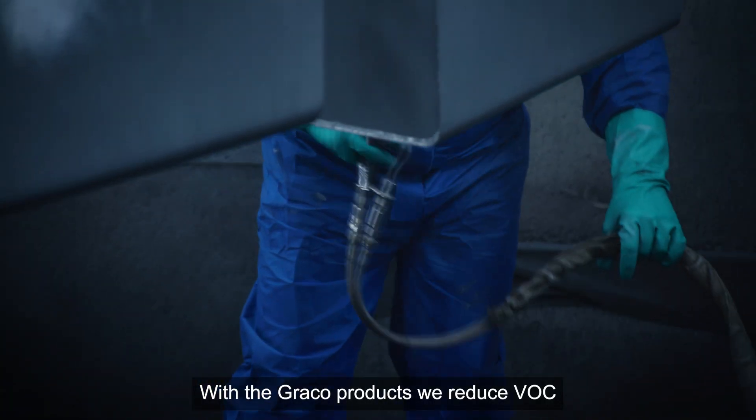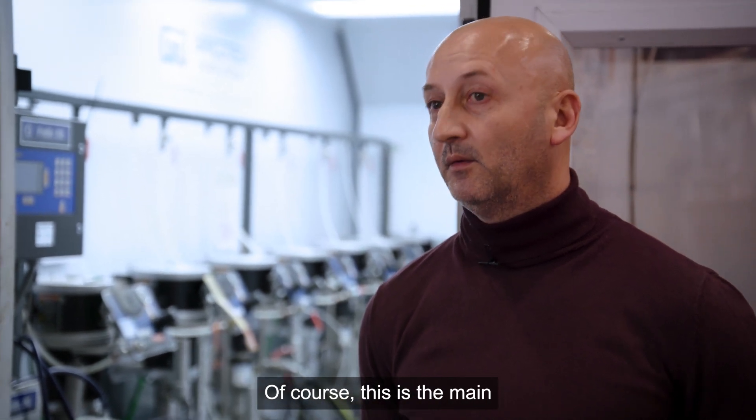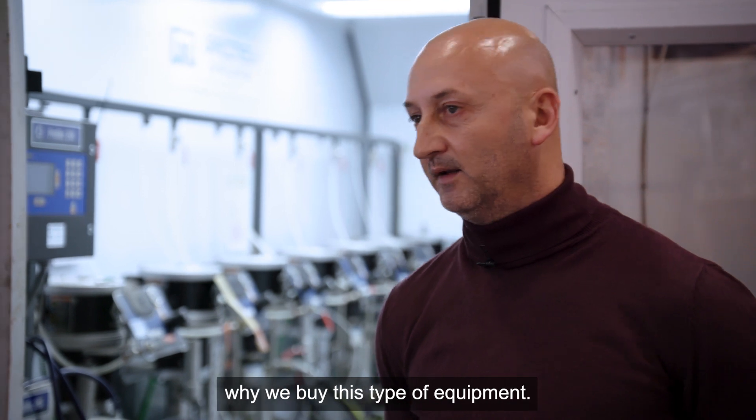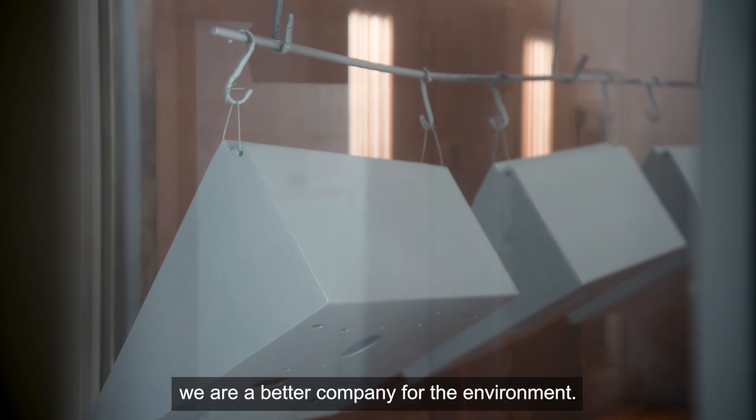With Graco products, we reduce VOC — of course, this is one of the main reasons why we buy this type of equipment. With Graco equipment, we are a better company for the environment.